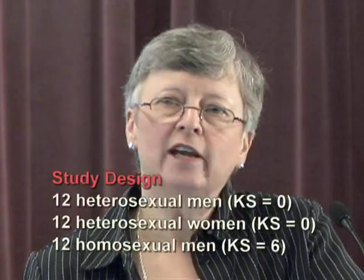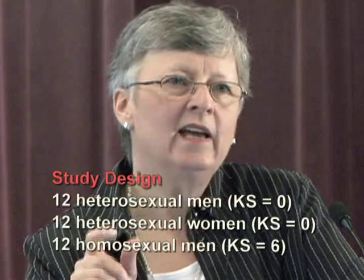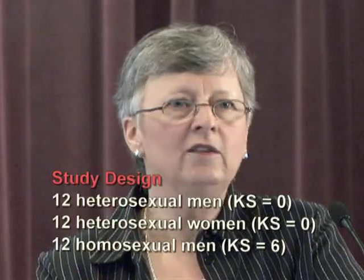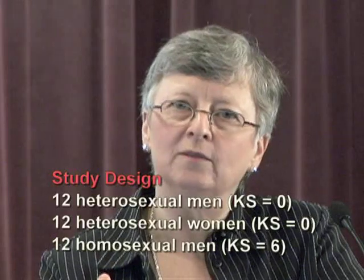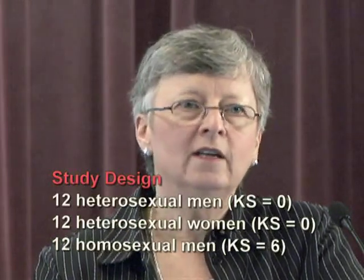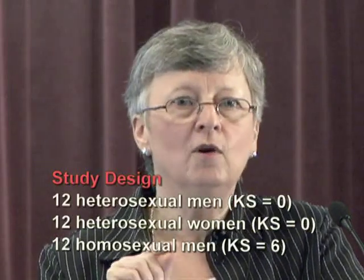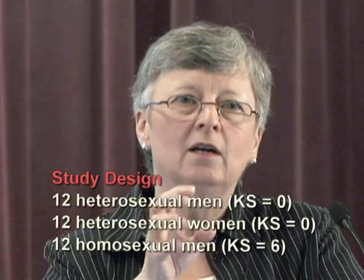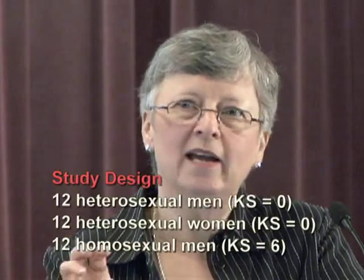In this study they had three groups of individuals: twelve heterosexual men, twelve heterosexual women, and twelve homosexual men. KS refers to the Kinsey scale. Individuals were grouped using surveys where they were asked about identity, behavior, and attraction. The higher the score on the Kinsey scale — which runs from zero to six — is associated with homosexuality. They were very careful to accurately separate these groups to avoid inaccurate data from a mixed group.